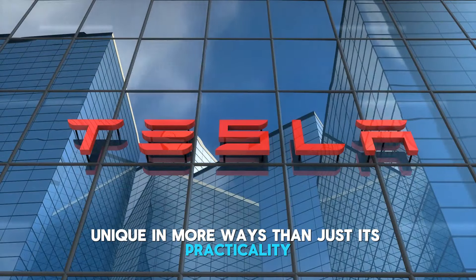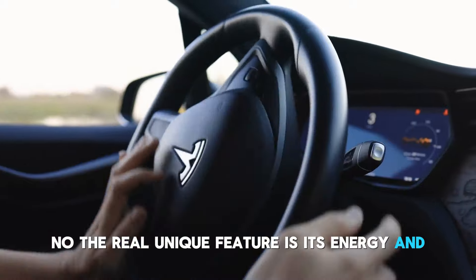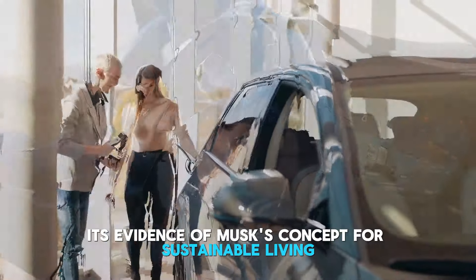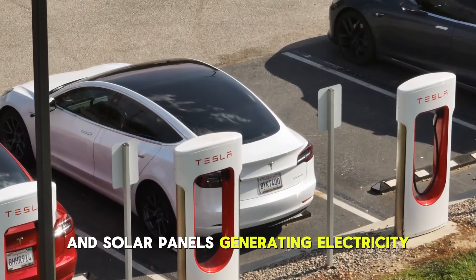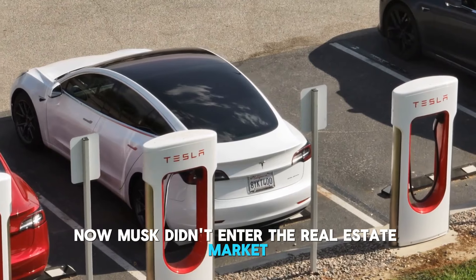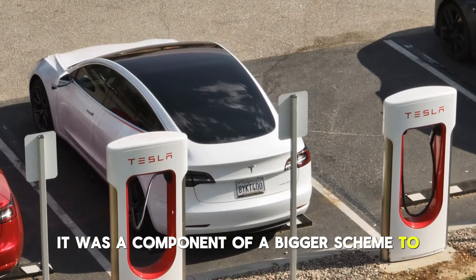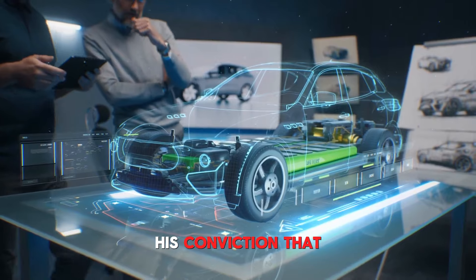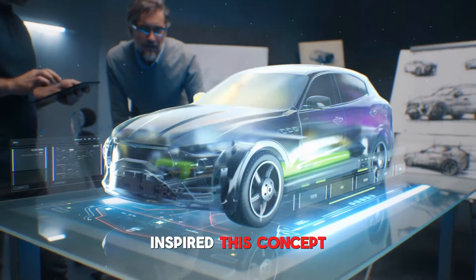However, this home is unique in more ways than just its practicality. The real unique feature is its energy and eco-efficient design. It's evidence of Musk's concept for sustainable living, with steel, concrete, and EPS foam providing durability and solar panels generating electricity.